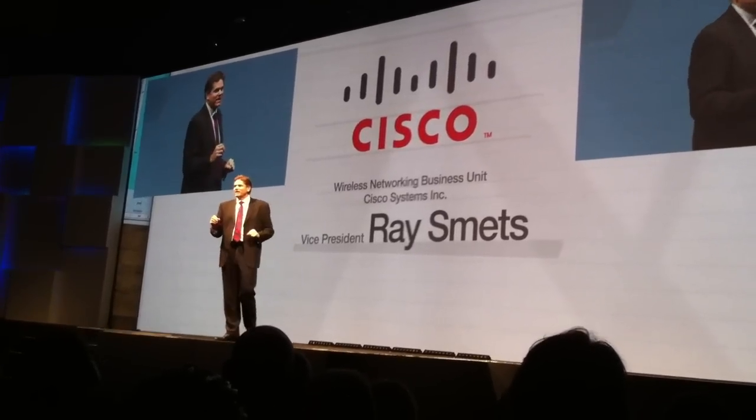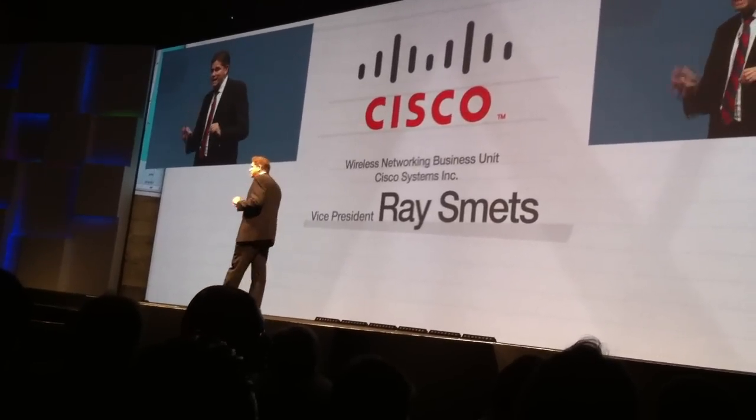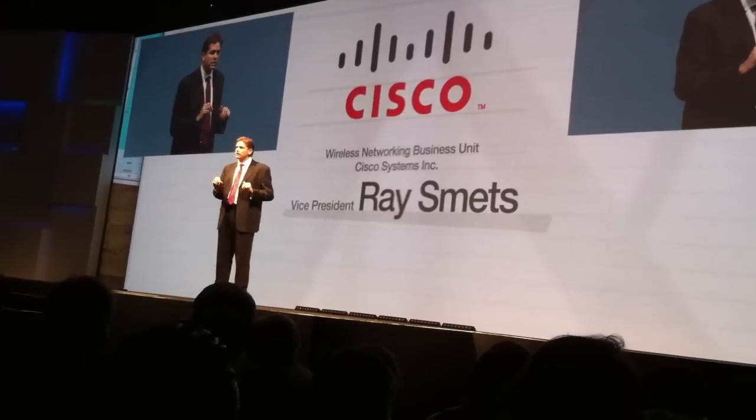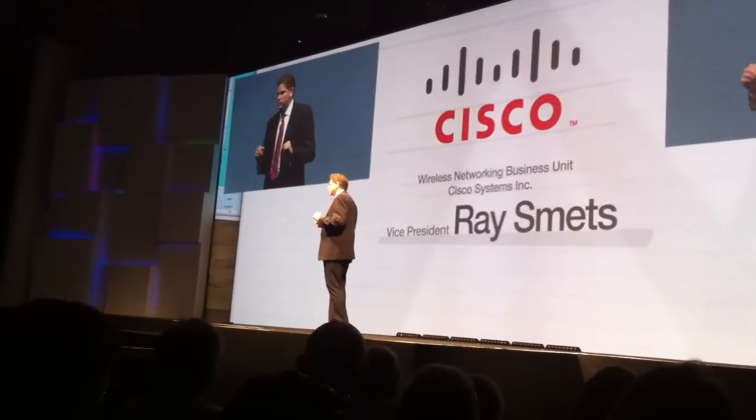But this is only the beginning. Tomorrow, we're going to make another exciting announcement — I don't want to steal any thunder here, you'll have to come by the Cisco booth to hear more. Cisco is going to be announcing next-generation hotspot technology. Wi-Fi enables service providers to optimize their networks by offloading data traffic to Wi-Fi. The next-generation hotspot solution provides a powerful way for service providers to manage roaming and authentication on Wi-Fi hotspots, putting control back into the hands of the service provider to optimize networks for customer experience.